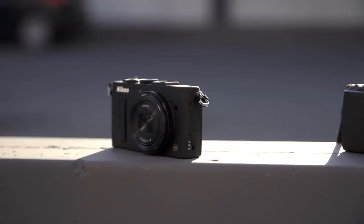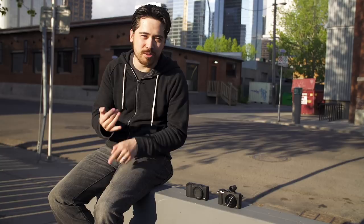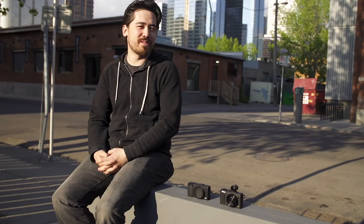Welcome back TCS viewers, Chris Nichols here from the camera store. We've got basically Calgary's downtown area to ourselves, and that's cool because we've got two very exciting cameras to look at tonight. We've got the Nikon Coolpix A and the new Ricoh GR — both very exciting and comparable. Street-style compact cameras with full manual control, APS-C size sensors, and 28mm lenses. They suit this kind of photography.